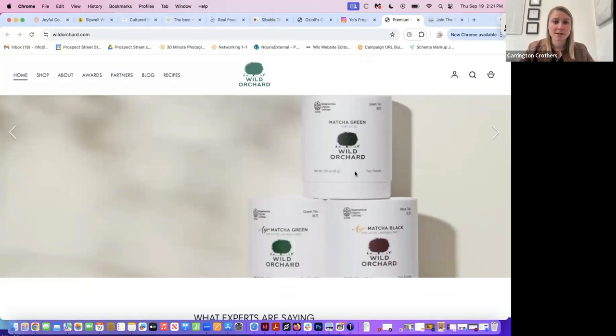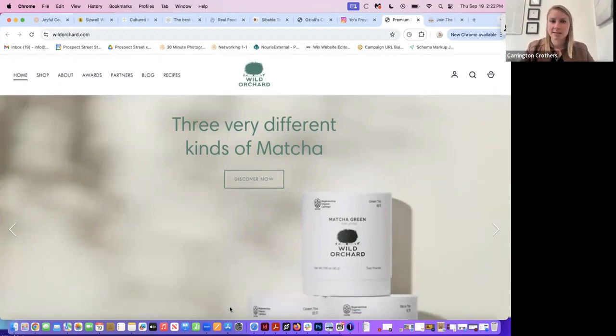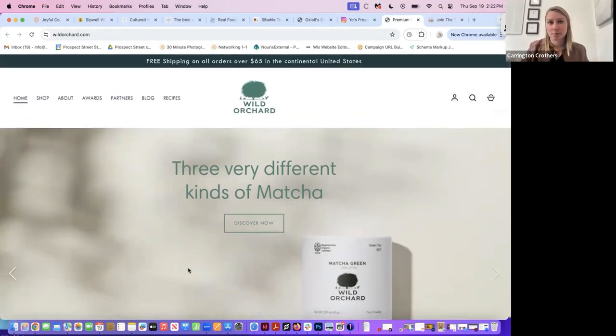I want to get a little bit more information about who Wild Orchard is and why I should buy it. Coming here, I don't know much and I want to be intrigued. Do we want to see the product on the inside, maybe a hand actually opening the product? The hero image is the most important image on your website — it's what attracts attention and gets people to want to scroll. Coming up with an image that both educates and inspires is really important.